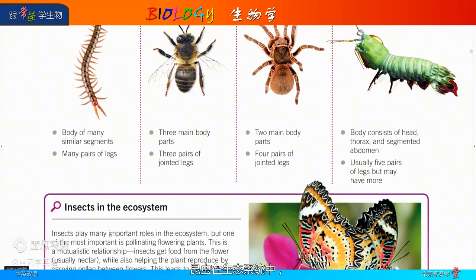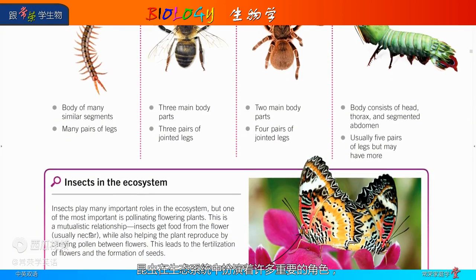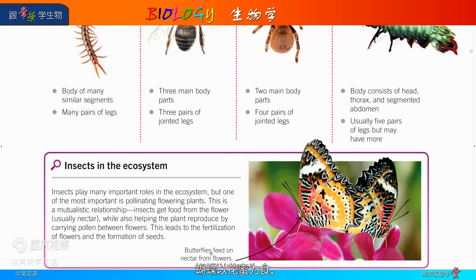Insects in the ecosystem: insects play many important roles in the ecosystem, but one of the most important is pollinating flowering plants. This is a mutualistic relationship — insects get food from the flower, usually nectar, while also helping the plant reproduce by carrying pollen between flowers. This leads to the fertilization of flowers and the formation of seeds. Butterflies, for example, feed on nectar from flowers.